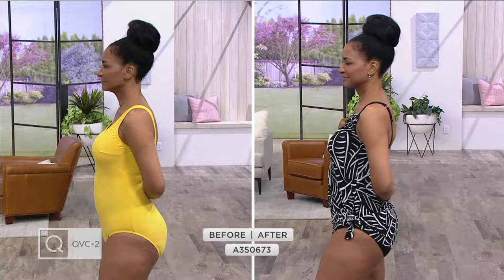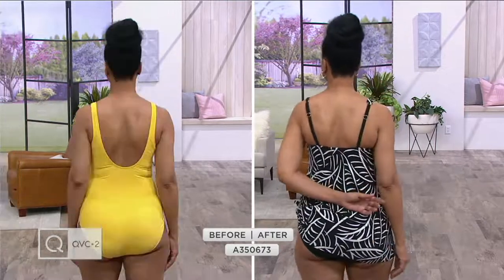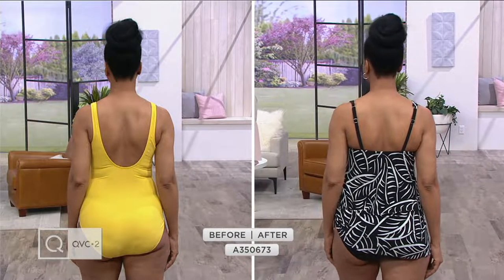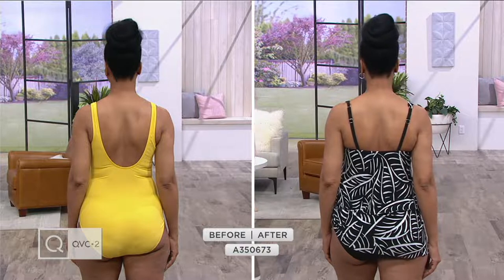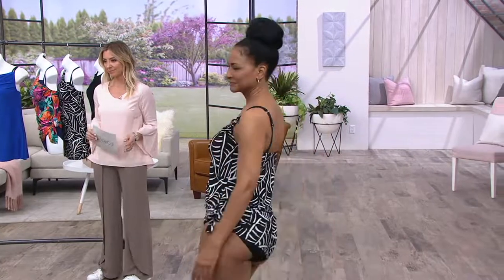Why wouldn't we wear our shapewear in swimwear? We do it under our clothes, right? So I want it when I'm most revealed, so I show up at the beach looking my best. The inset straps will stay perfectly in place with adjustability. That straight back — and again, her beautiful body — we've just perfected it with that shapewear in our styling.